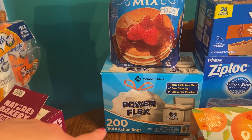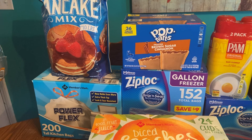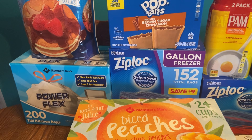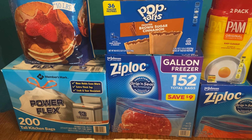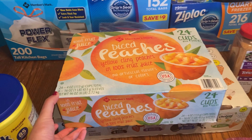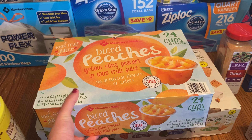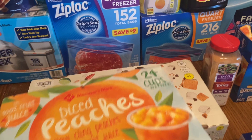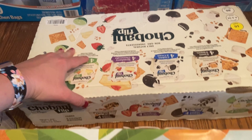We got a pack of trash bags. I have a box of pop tarts for my husband — that is four boxes of the gallon freezer bags. I have a container of diced peaches; Levi absolutely loves these so he'll probably be the one that eats these the most.